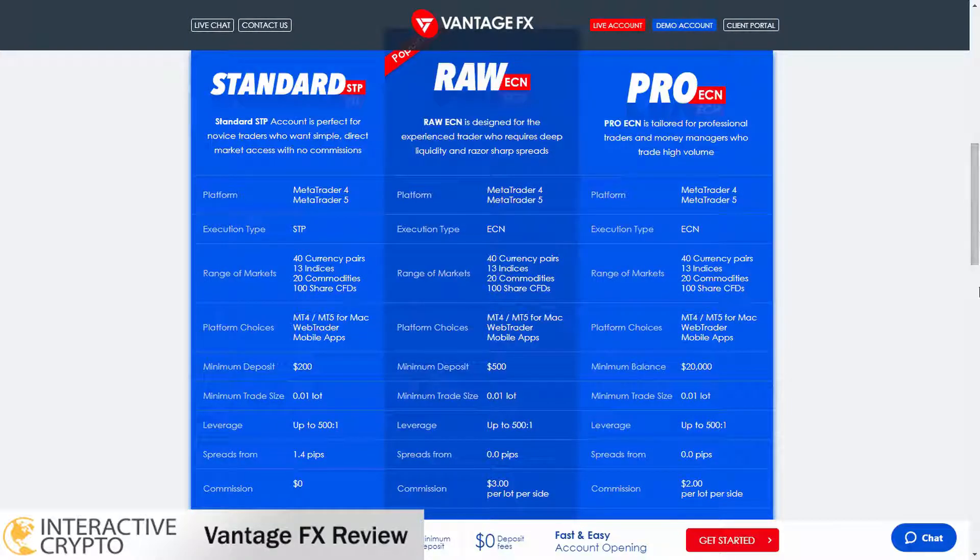The pro account is suited for professional traders and money managers with a high volume of trading. The pro account requires a minimum balance of $20,000 to trade and spreads start from 0 pips. The commission is lower compared to the raw account as you get charged $1.75 per lot and you cannot participate in bonus promotions with a pro account. VantageFX broker also supports Islamic accounts so you can trade with no swap charge.